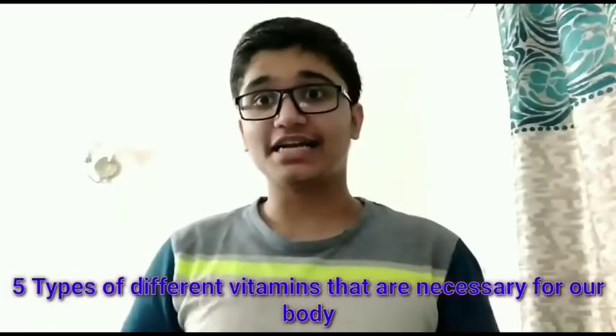Hello friends, my name is Pranayvahi and today I am going to explain you about five types of different vitamins that are necessary for our body.